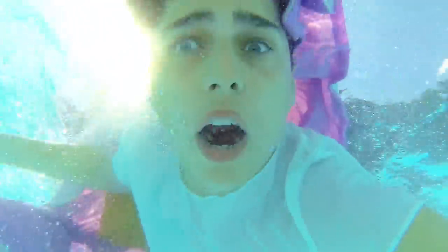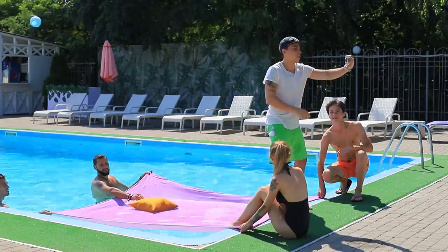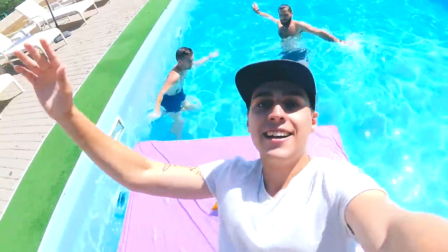My dream is happening in real life! I fall into bed but end up in the pool! Film yourself falling into bed using a GoPro camera, then bring your friends and jump in the pool. Be sure to bring your sheet and a pillow with you, and combine the two clips starting from the moment you touch the bed!